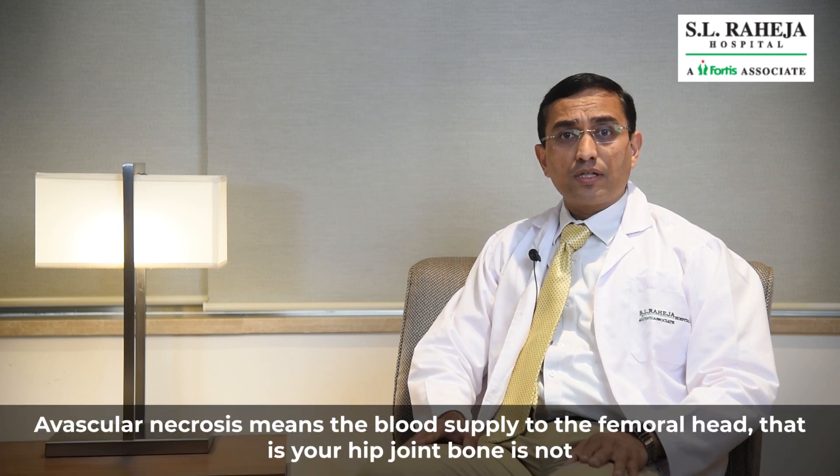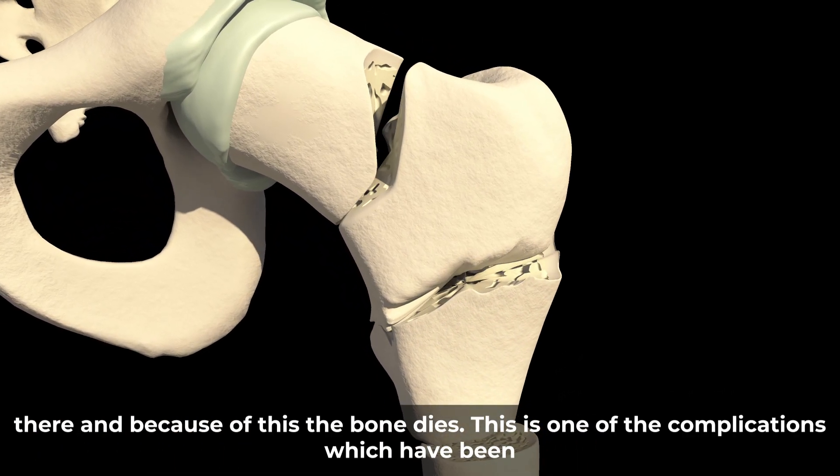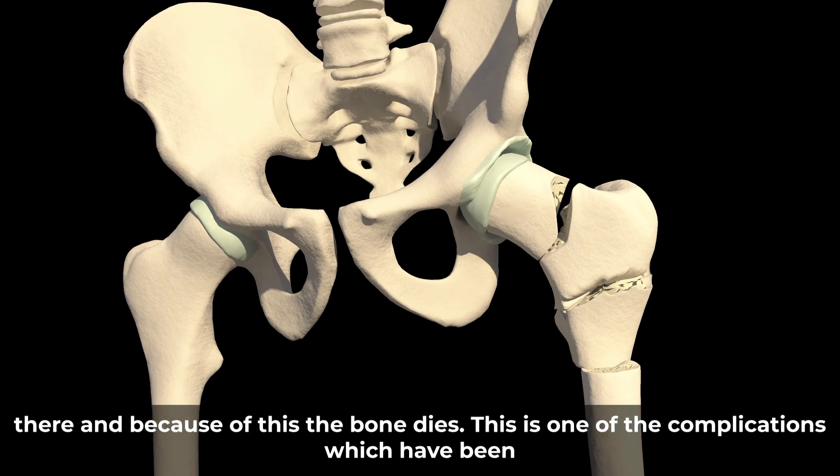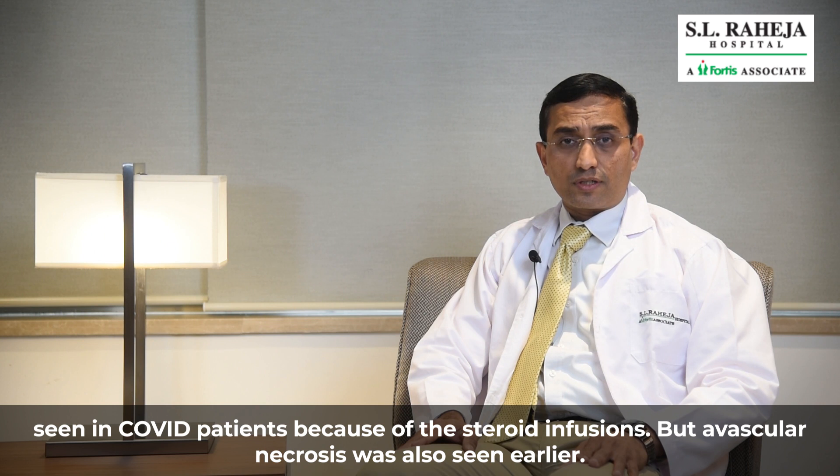Avascular Necrosis means the blood supply to the femoral head — that is your hip joint bone — is not there, and because of which the bone dies. This is one of the complications which have been seen in COVID patients because of the steroid infusions.